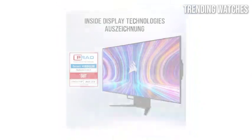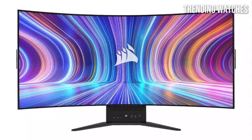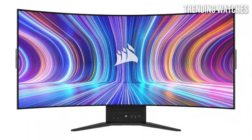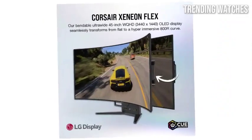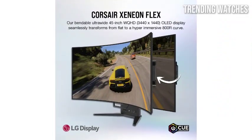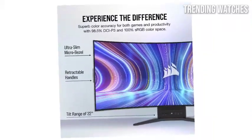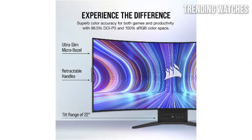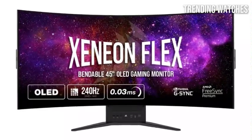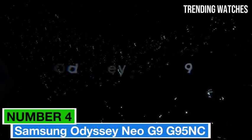The monitor also comes equipped with G-Sync compatibility, ensuring that screen tearing is a thing of the past when paired with NVIDIA graphics cards. This feature enhances the overall gameplay experience by synchronizing the refresh rate of the monitor with the frame rate of the GPU. Ergonomically, the Corsair Xeneon Flex excels with its adjustable stand that allows for a range of height and tilt adjustments, ensuring comfort during long gaming sessions.